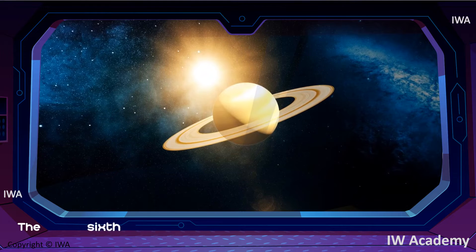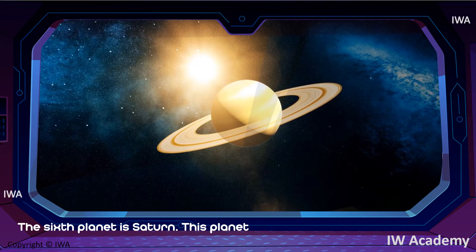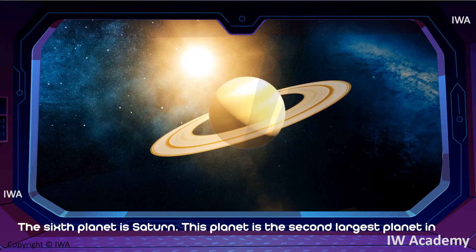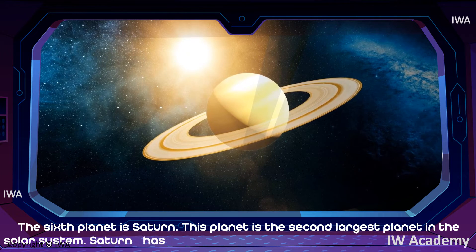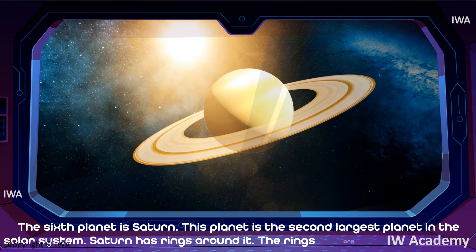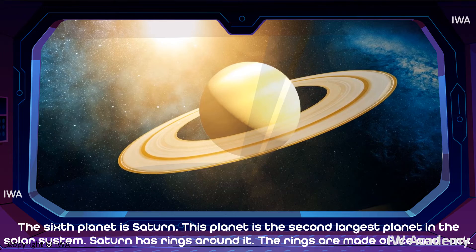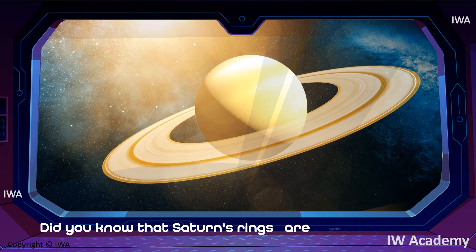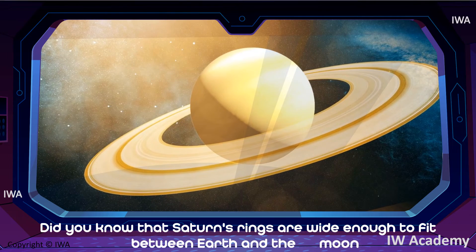The sixth planet is Saturn. Saturn is the second largest planet in the solar system. Saturn has rings around it. The rings are made of ice and rock. Did you know that Saturn's rings are wide enough to fit between Earth and the Moon?